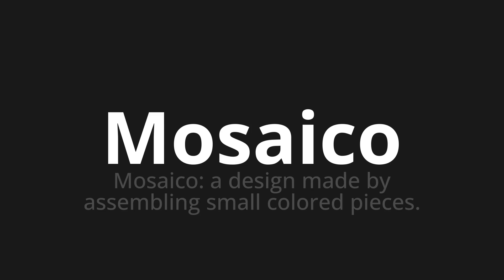Let's say it all together. Mosaiku. Mosaiku. One more time.